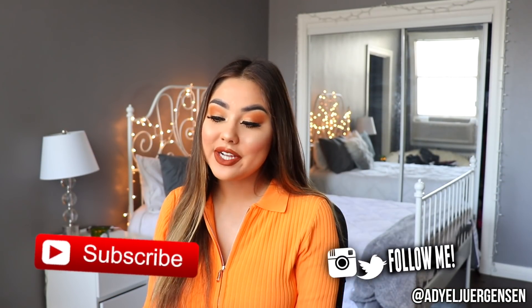Hi everyone, it's Adielle here and welcome back to my channel. Today I am doing a get ready with me for you guys on this fall orangey look. I am obsessed with how this came out and I'm obsessed with the full fit.